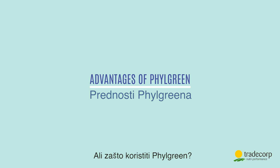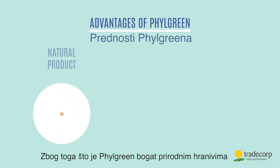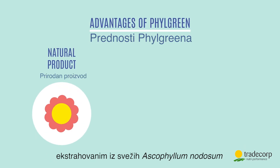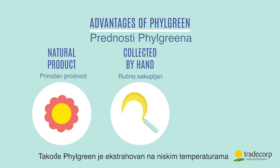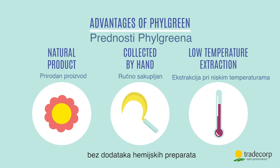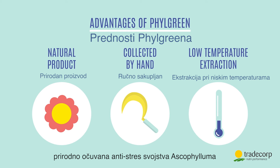But why use Filgreen? Because Filgreen is rich in natural substances. It's extracted from fresh Ascophyllum nodosum, hand harvested to protect the environment, and also Filgreen is extracted at low temperature without the addition of chemical products, naturally preserving the anti-stress properties of the Ascophyllum.